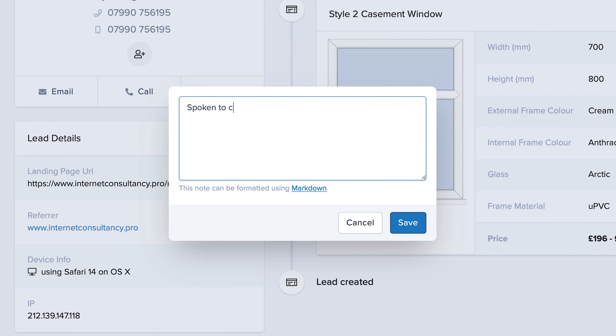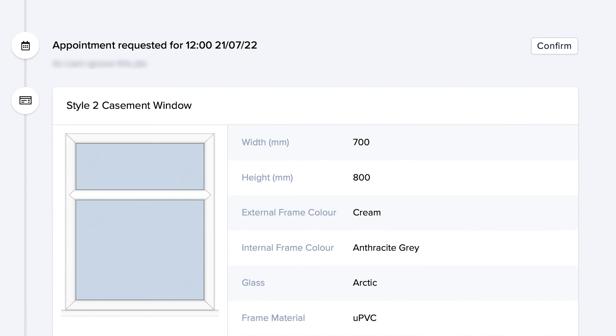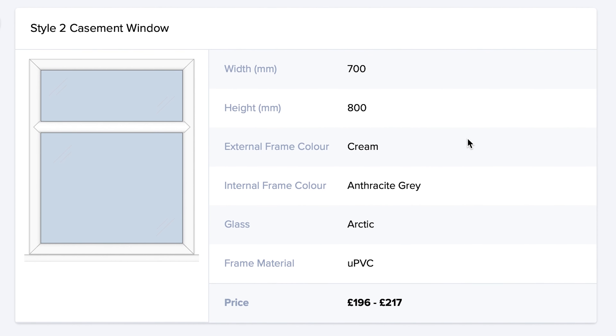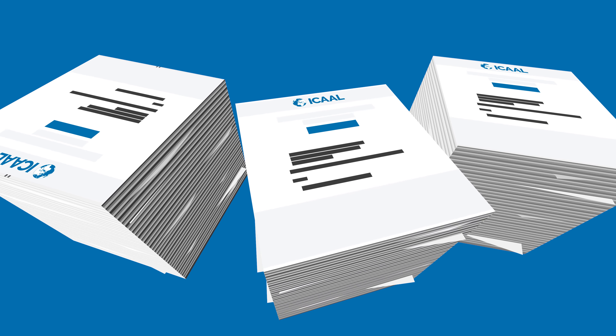We know the importance of clarity when it comes to managing your leads, which is why we've handpicked everything you'll need to know and gathered it in a single place. This includes a detailed quote overview that is complemented by real-time reporting, both by user and by area, to help you keep a handle on your leads as they come in.